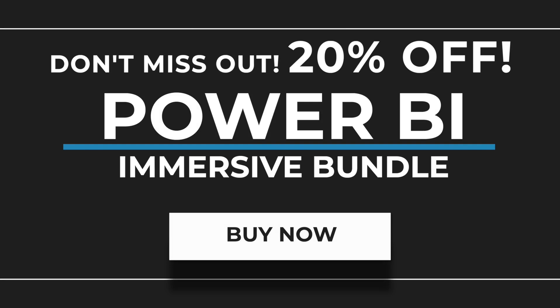This is a limited time offer, so secure your spot and become a Power BI Pro. Let's unlock insights together.